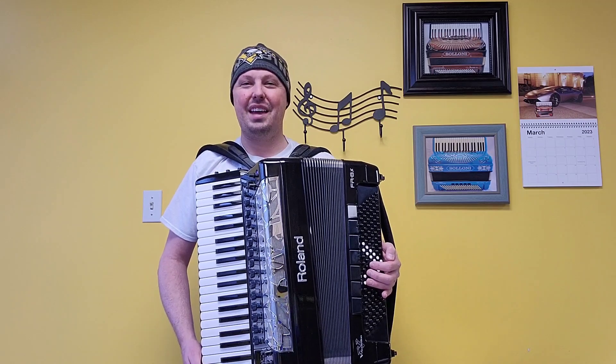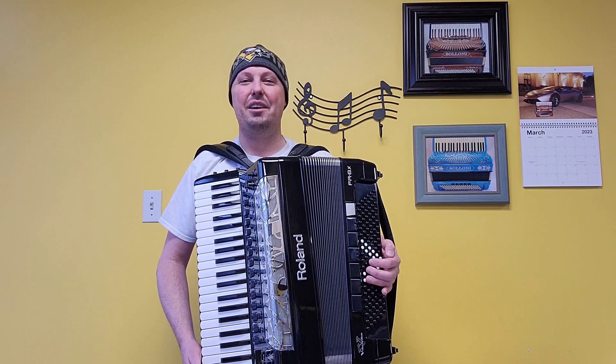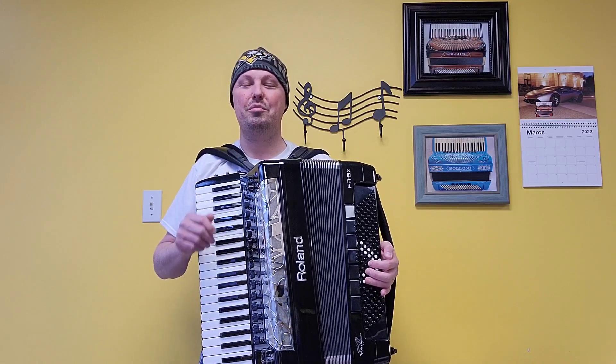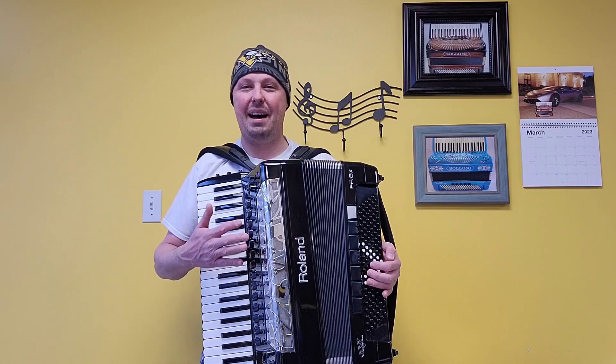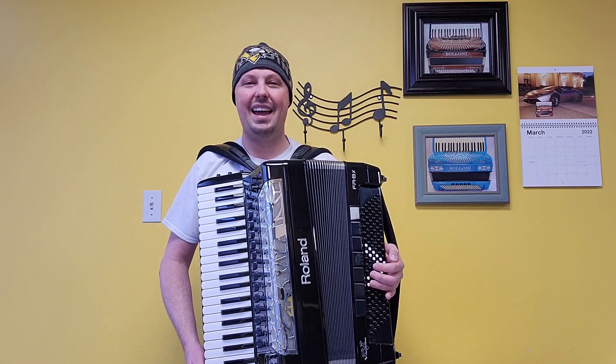Hello everybody, this is Kevin Solecki from Carnegie Accordion Company in Pittsburgh, Pennsylvania, here with our most recent arrival: a fantastic pre-owned Roland FR8X digital accordion. This is Roland's flagship model. This accordion comes to us from one owner who kept it in fantastic condition.